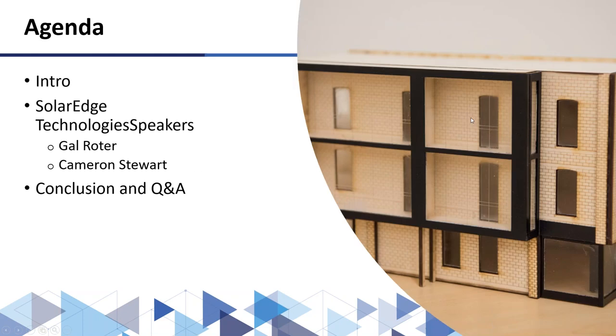Thank you, Lynn. On the agenda today: a quick introduction to our speakers, SolarEdge will talk about some of their technologies, and then we will conclude and answer questions. I will introduce our first speaker. Cameron Stewart is currently the West Coast Applications Engineer at SolarEdge, specializing with storage and backup products. Previously, he was a training manager for North America at SolarEdge, focused on content creation and conducting trainings across the U.S. Stewart has 15 years of industry experience.